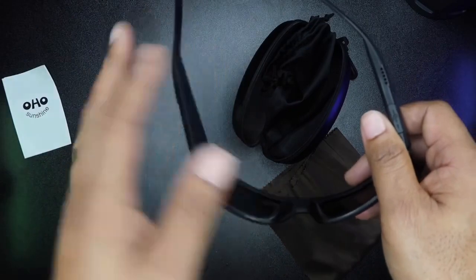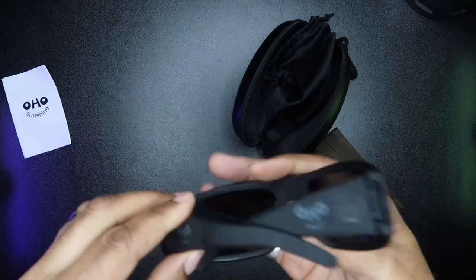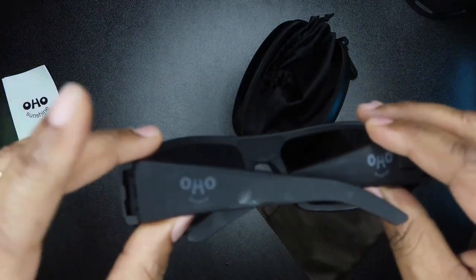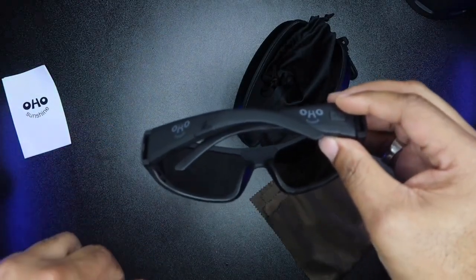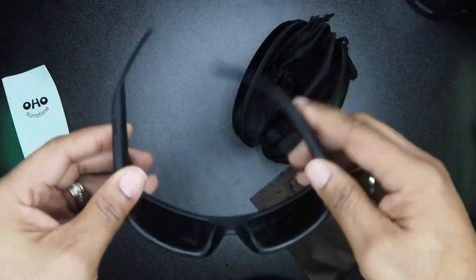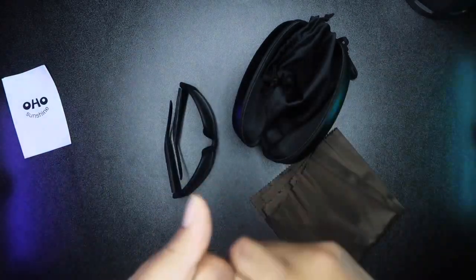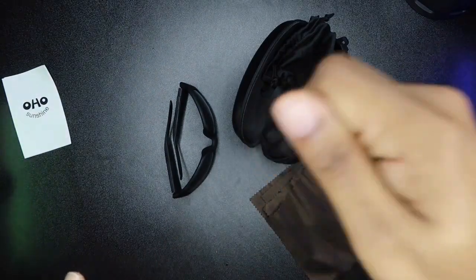No bass, but sound is pretty good overall. If you're in the market for novelty Bluetooth sunglasses like these from Ohio, you can find them on Amazon — I'll leave a link in the description box below. If you have any questions, leave a comment and I'll get back to you as soon as possible.